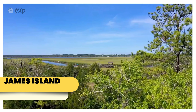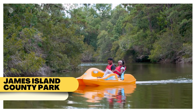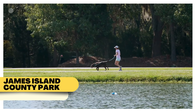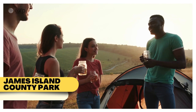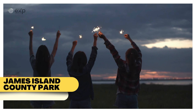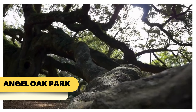For those looking for outdoor adventure, James Island County Park is a must-visit. Spanning over 600 acres, this park has something for everyone: kayaking, fishing, an outdoor climbing wall, and even a water park during the summer months. Don't forget the dog park, where your furry friends can run and play off-leash in a safe, expansive area. If you're into camping, the park offers both RV and tent sites, making it a great spot for a weekend getaway.